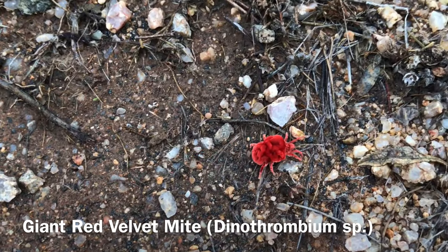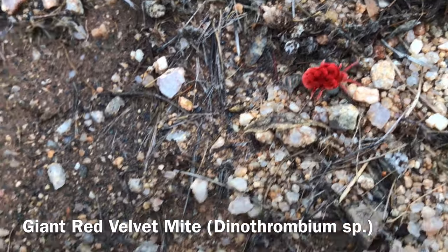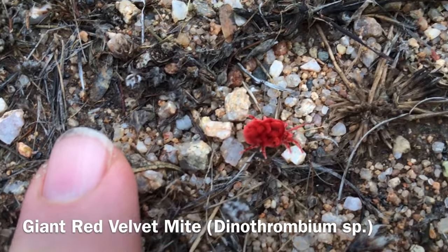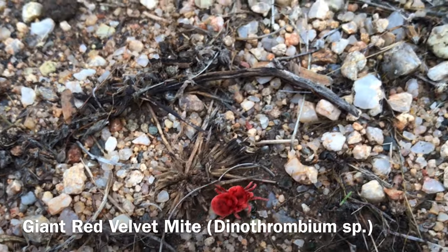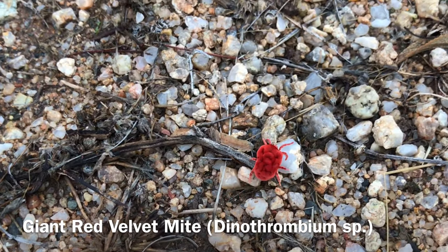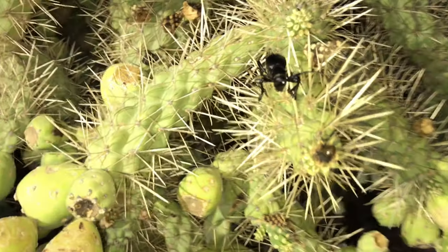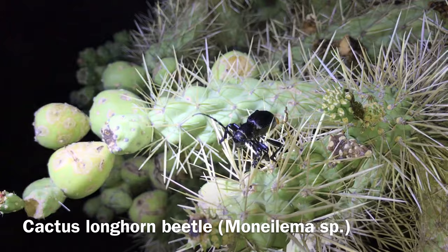I don't think I've ever seen one of those before — it's very chunky. Red velvet mite is the name, right? That is so cool — they come up when it rains. This is probably the smallest cactus longhorn I've ever seen, but the first one I've ever found by myself. It's a bitty — it's the cutest one.